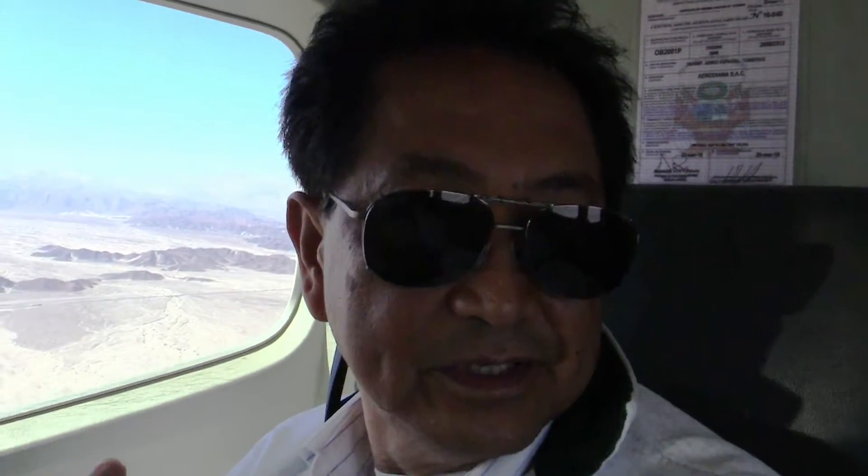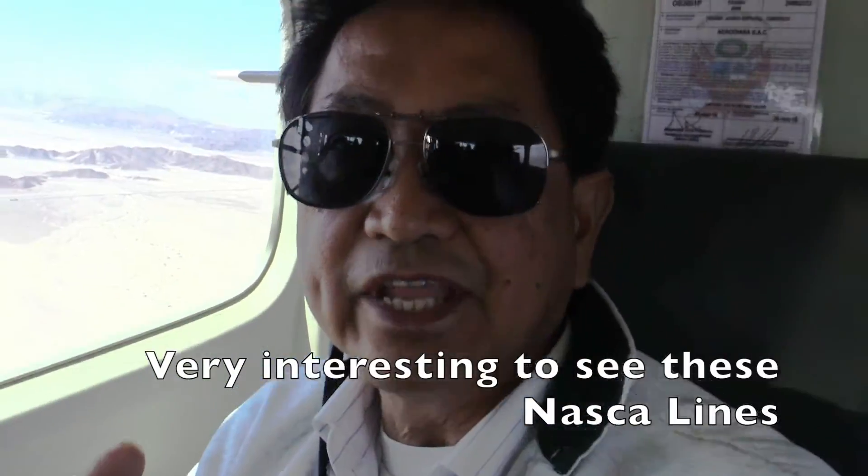It is quite incredible — very interesting to see these Nazca lines. We just saw the Nazca lines and we're a little bit motion sick. But at least you get the idea of what it's like to see the Nazca lines.